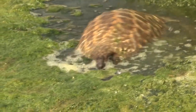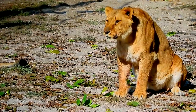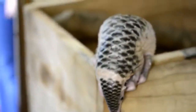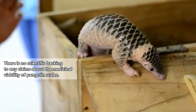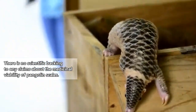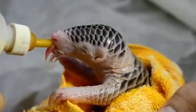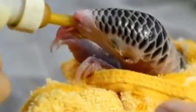While pangolins do come with their own built-in armor, they may fall victim to predators including leopards, lions, pythons, owls, eagles, chimpanzees, and more. They're also the most trafficked mammals in the world. In some cultures, pangolin scales are believed to have medicinal properties and their meat is considered a delicacy. This has led to endangerment of all pangolin species, with some listed as critically endangered as of this recording.